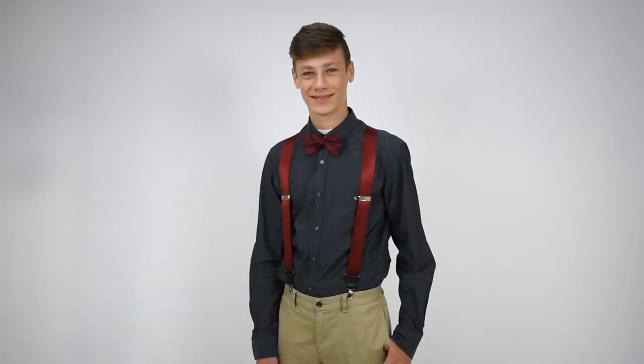Dave from Suspender Store here with another of our product videos. Here we have a nice set of silk suspenders — these are burgundy silk suspenders, clip style, 1-3/8 inches wide, with nice silver nickel attachments and nice leather drop clips, giving them a dressy touch between the silk and the clip.